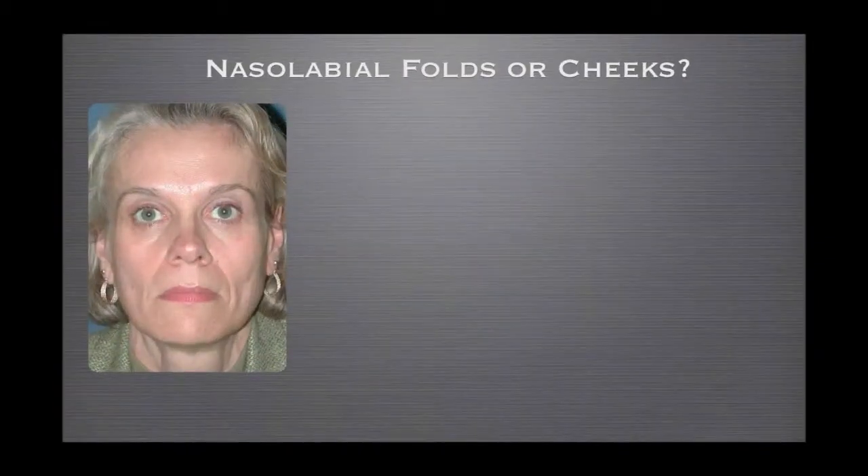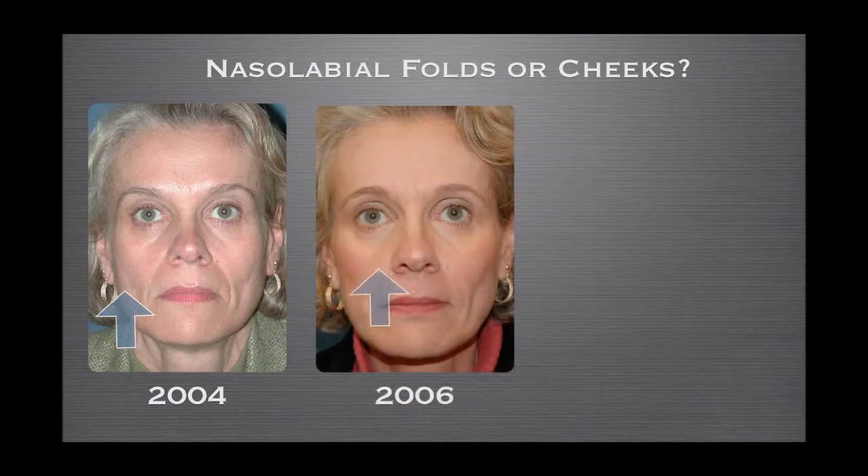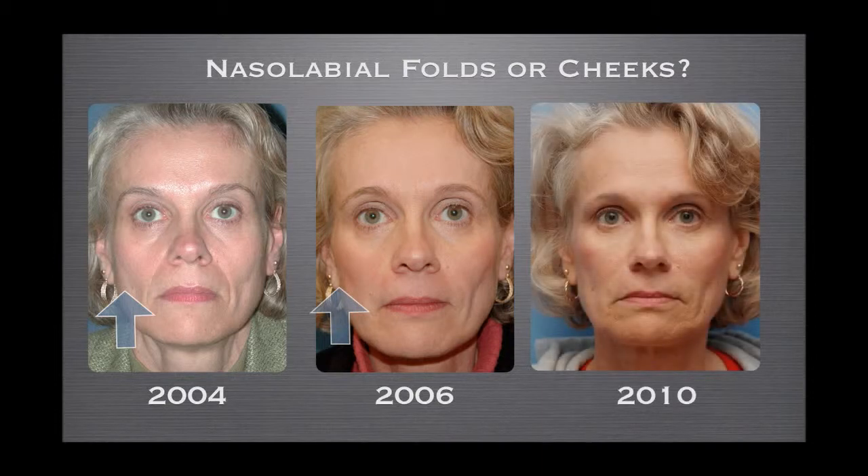A lot of patients ask about nasolabial folds, and this shows the evolution of my thinking about fillers for the face. This is a patient shown in 2004 with deep nasolabial folds, and by 2006 we had really gotten those folds away. But in 2010, I began to turn my attention away from nasolabial folds and more upward, treating under the eyes and the cheek area. I think you'll agree she actually looks better in 2010 than she did in 2006. So the emphasis should be on the cheeks first, and treating the nasolabial folds second.